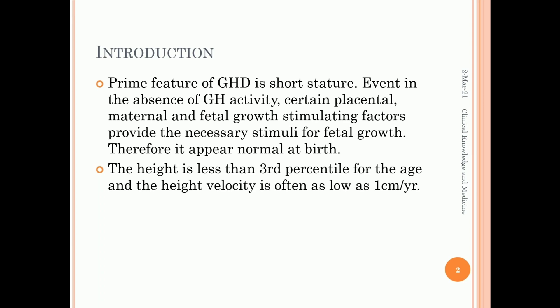Therefore, it appears normal at birth. The height is less than the 3rd percentile for age, and height velocity is often as low as 1 cm per year.